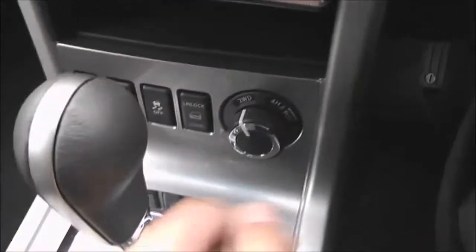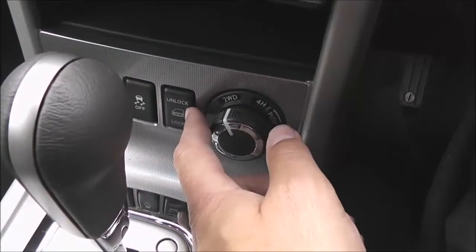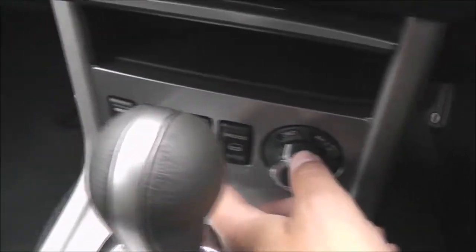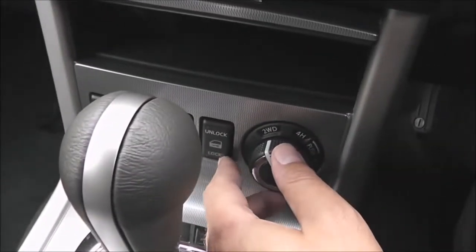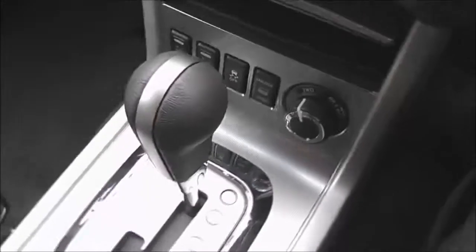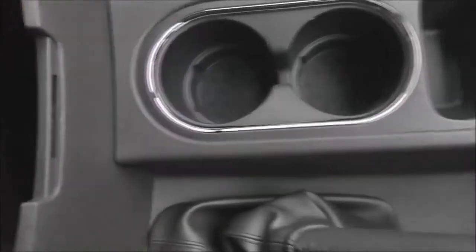All the buttons here on the front by the automatic transmission are for the four-wheel drive. To the left we've got the heated front seats and interior central locking button. You can see the auto transmission in full — it's got a couple of cup holders, and underneath the armrest there's a little storage space with a 12 volt socket.